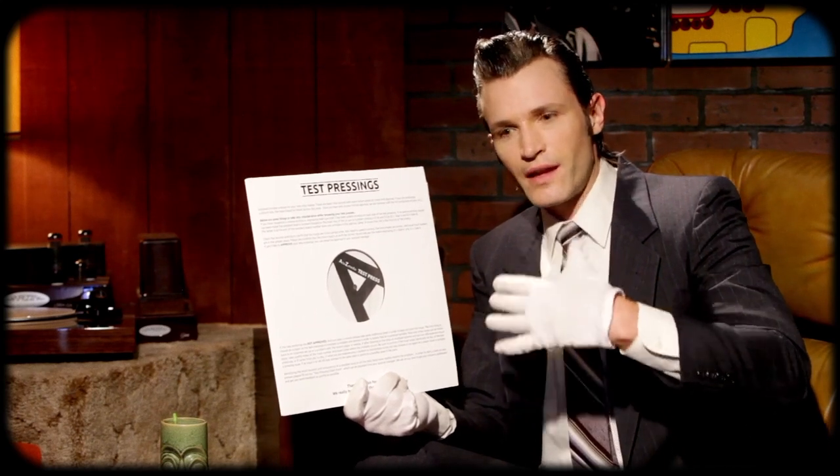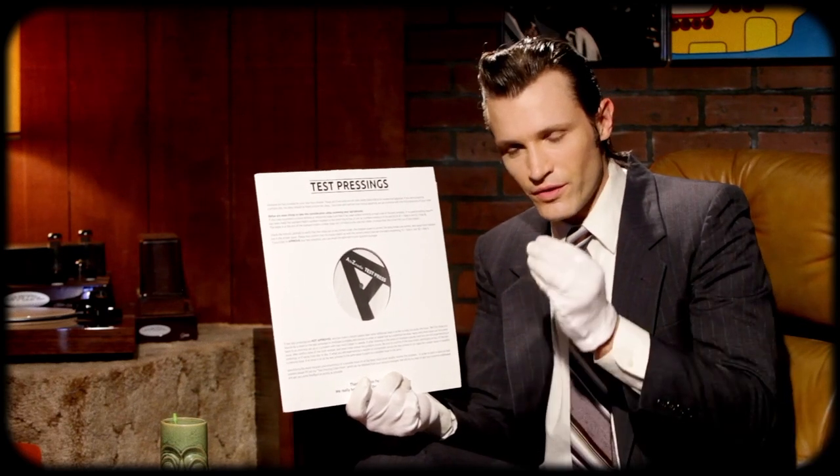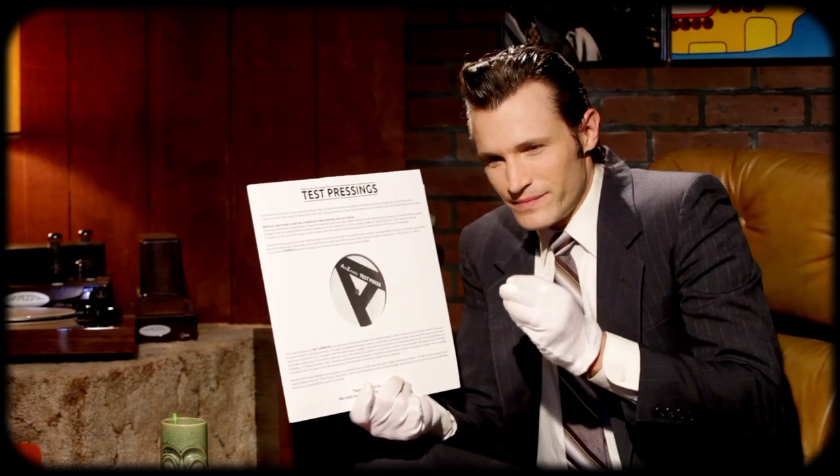It's not just the same rinse and repeat for eight songs. Each one has their own unique feeling and style. Really enjoyed this, and thank you so much for sending me my very first test pressing.